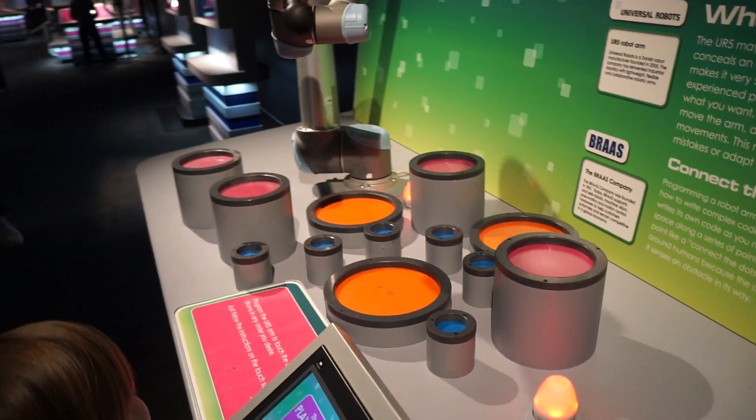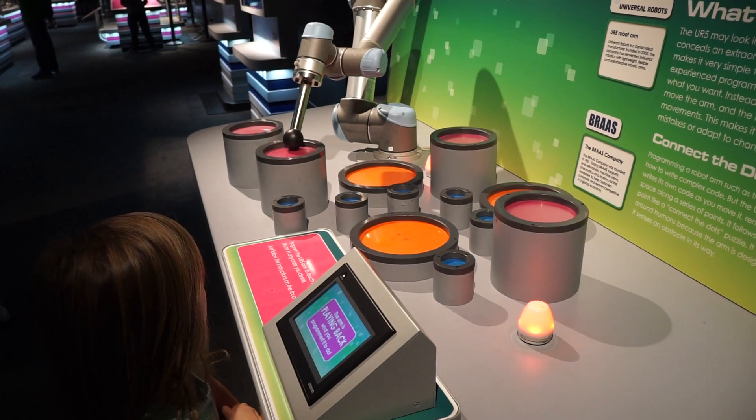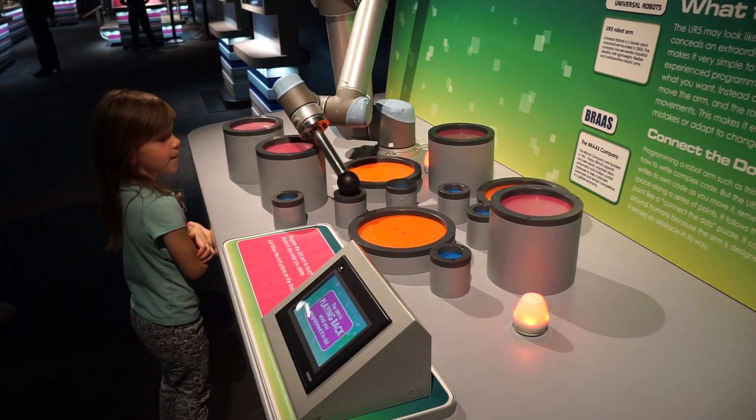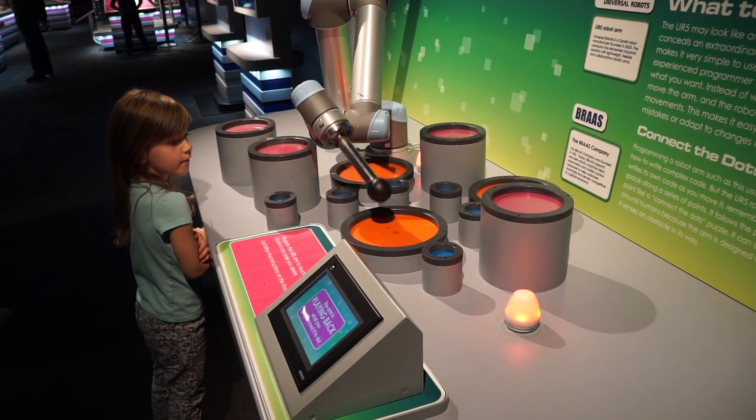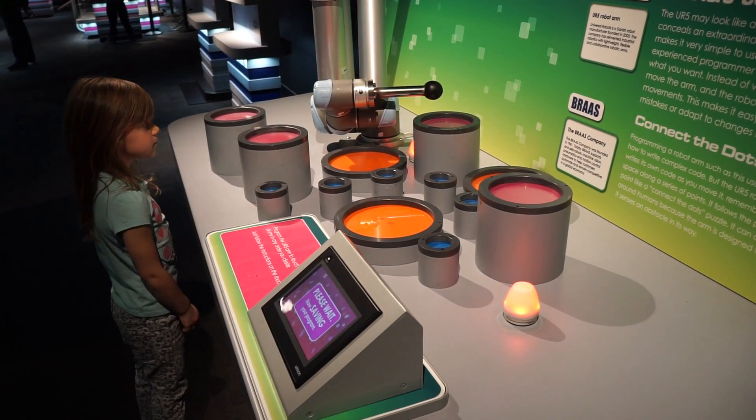The Google self-driving car is also a highlight. And we've got different elements that you can program, like the universal arm — the UR5 arm — which is about programming in a more intuitive way. You take this arm and it's kind of like teaching a little kid how to do a simple task. You don't write a long script to teach them — you can show them physically. That's how you program the universal arm: just by showing it and moving it, it copies what you do.